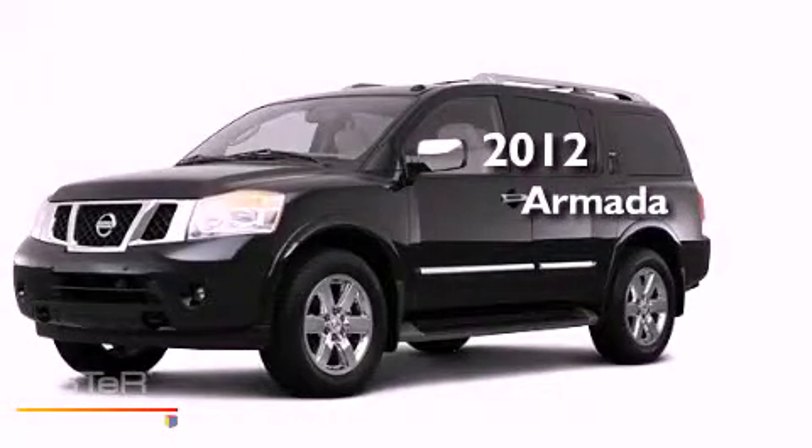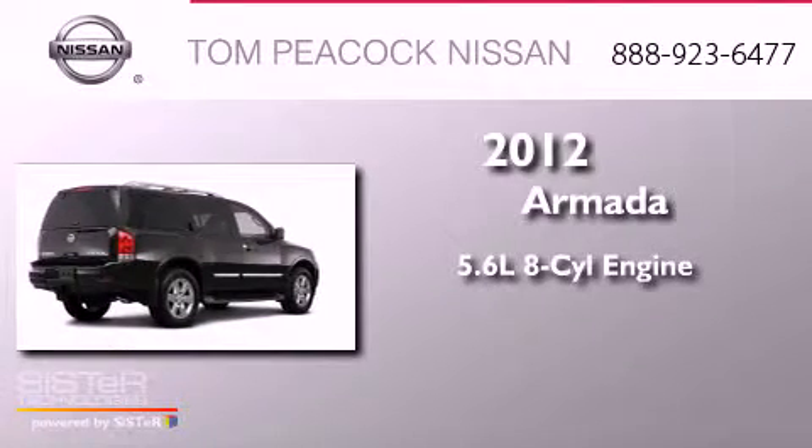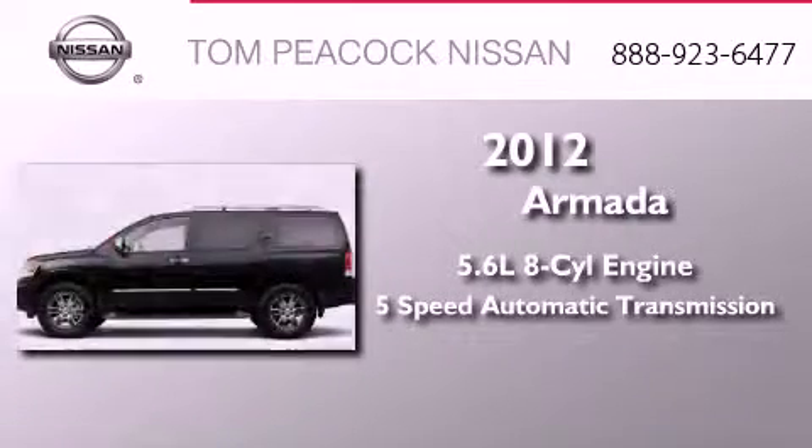This is a brand new 2012 Nissan Armada. It features a 5.6-liter, 8-cylinder engine and a 5-speed automatic transmission.